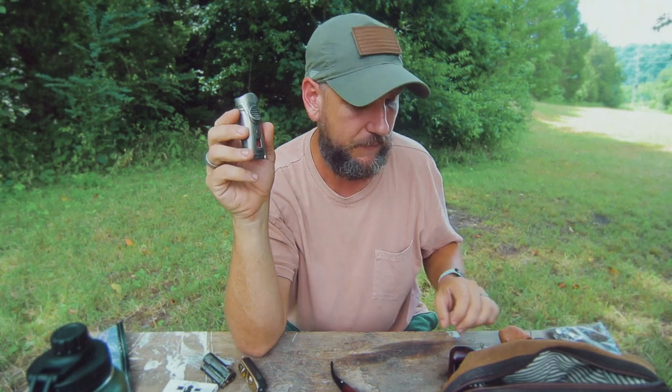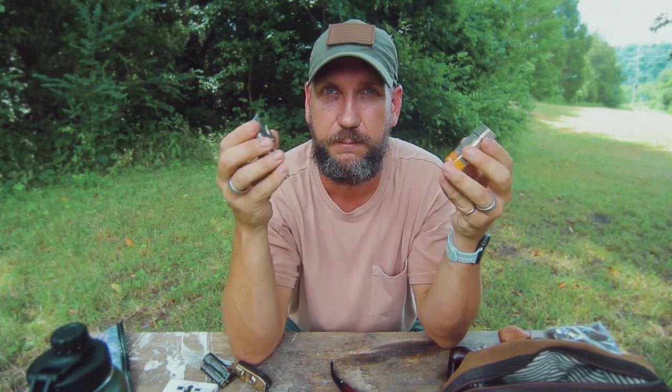I really like torch lighters because they work in any weather. The biggest problem with matches or soft flame lighters is that if you're outside — which you typically are when smoking a tobacco pipe — and there's any kind of breeze, those are a pain because the breeze blows them out. Whereas a torch lighter, you can use that thing in a tornado and it'll still light your tobacco pipe. So: a tobacco pipe, a lighter, and you also need tobacco.